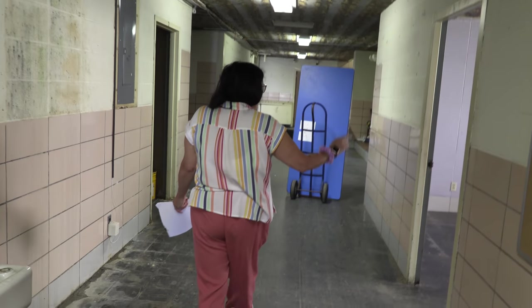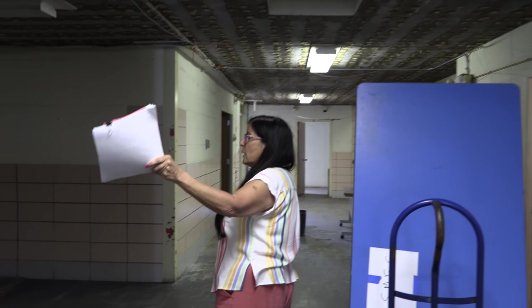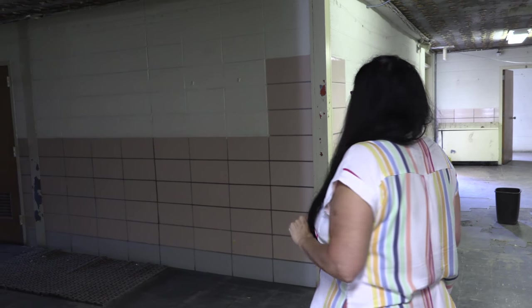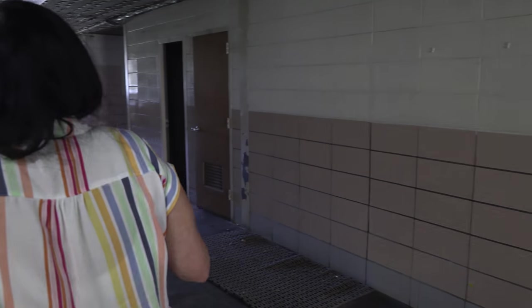Down the hall you have the principal's office and the nurse's office. Down in here you can get on and off the stage, and the little room on the side is where they prepared the lunch. The lunches came in from the high school and were just served to the kids.